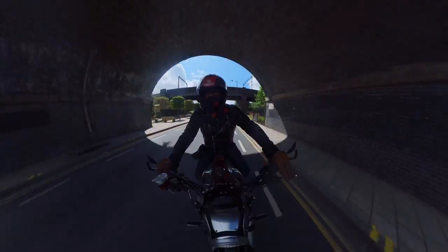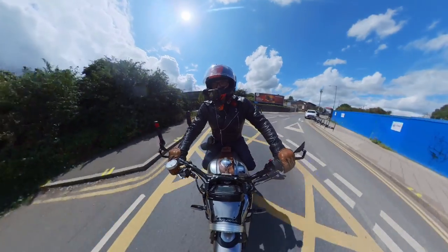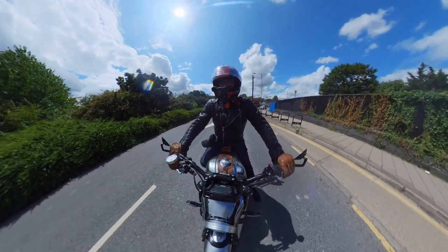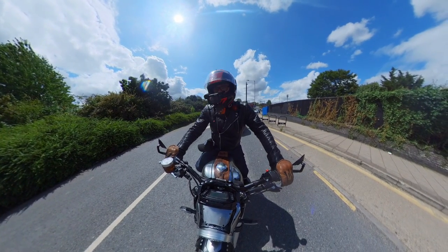Initial thoughts? Yeah, it's very responsive. I'm not going to go too mad — there's a lot of traffic up here, so we're going to get stuck in a lot of it. It's a shame that it's in North London.